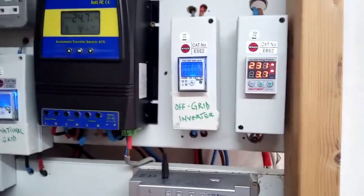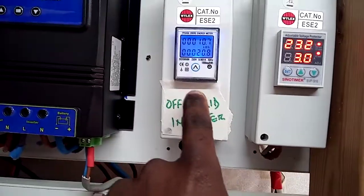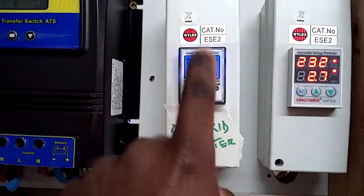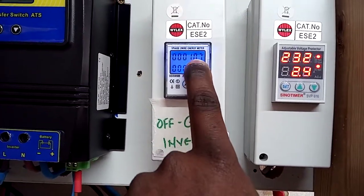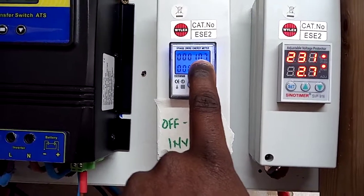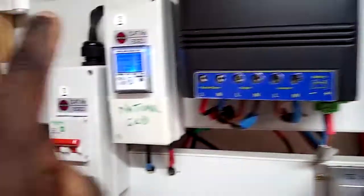The reason I'm doing this episode is just to give you a quick update regarding my energy meter — the digital energy meter. As you can see, from the 1st of February up to today, from my inverter I've used 10.7 kilowatt hours.